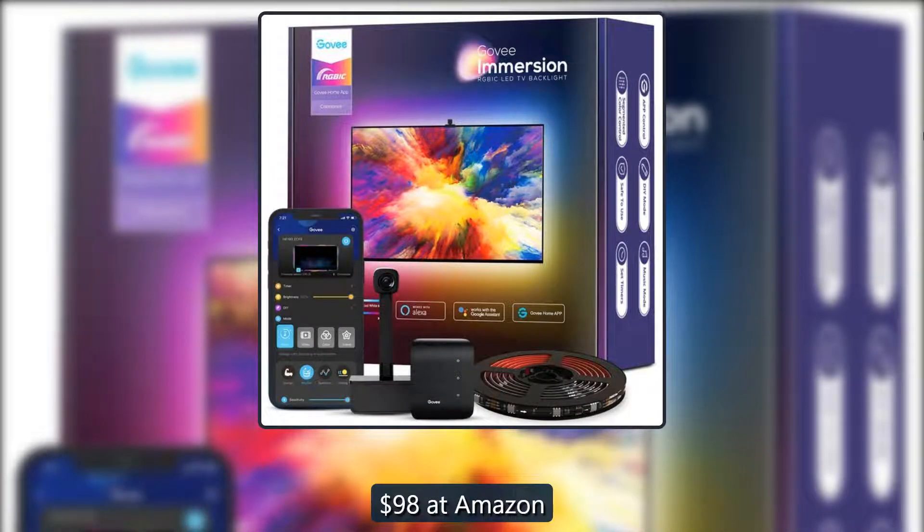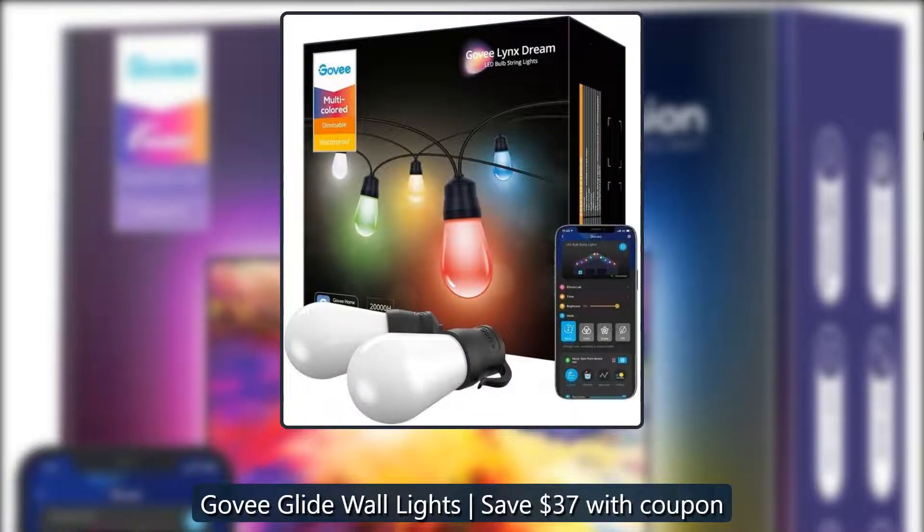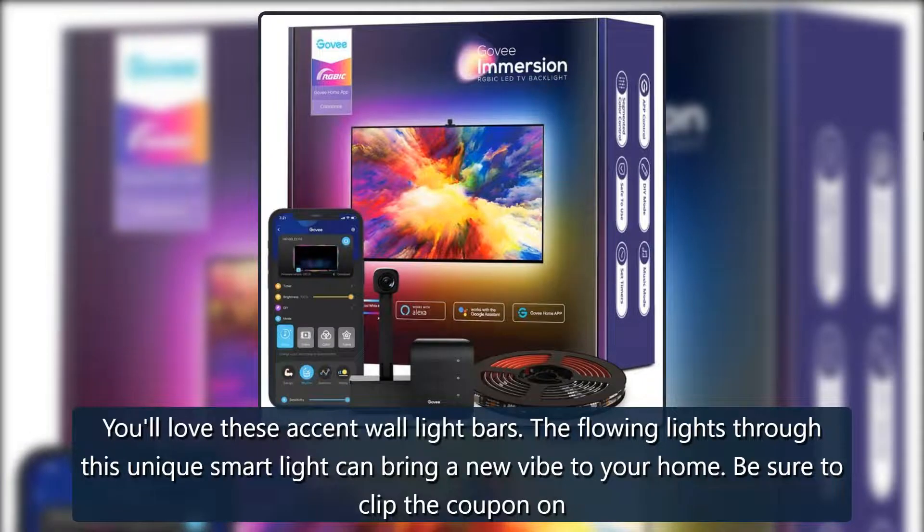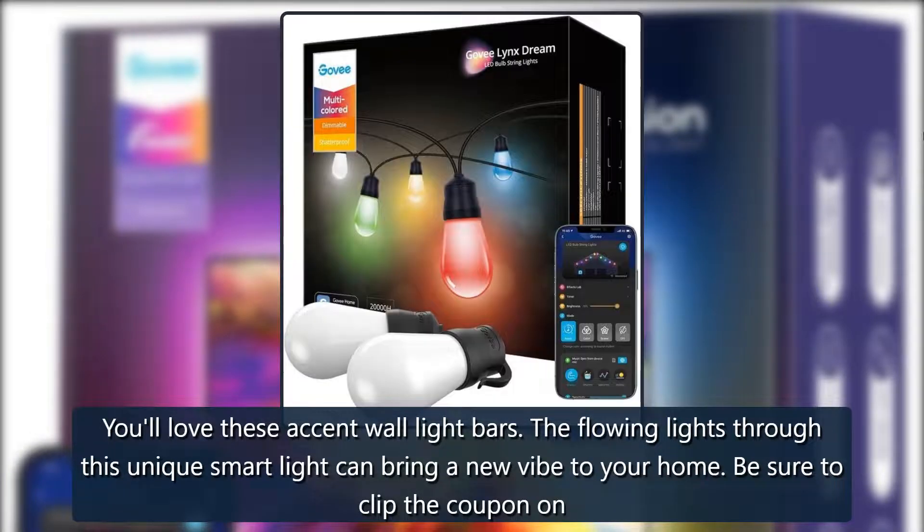Govee Glide wall lights — save 37% with coupon. You'll love these accent wall light bars; the flowing lights through this unique smart light can bring a new vibe to your home. Be sure to clip the coupon on Amazon before adding to your cart — $63 at Amazon.